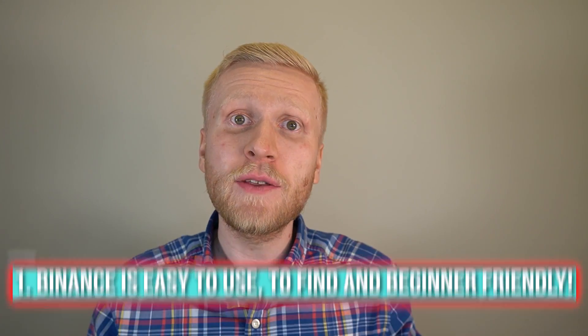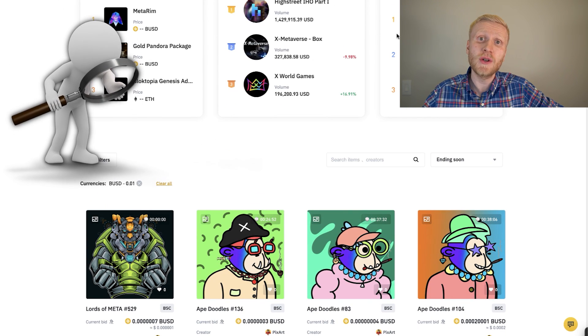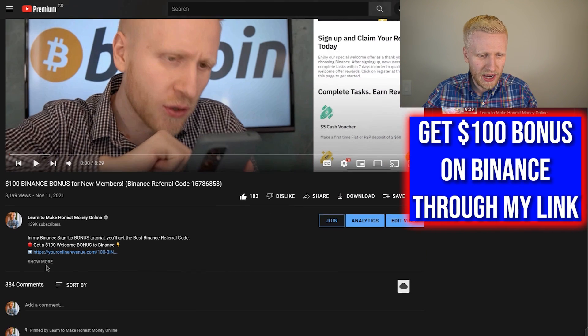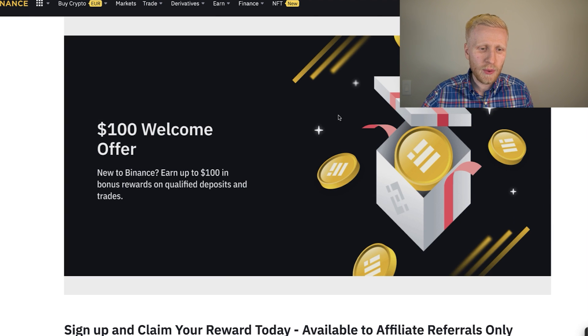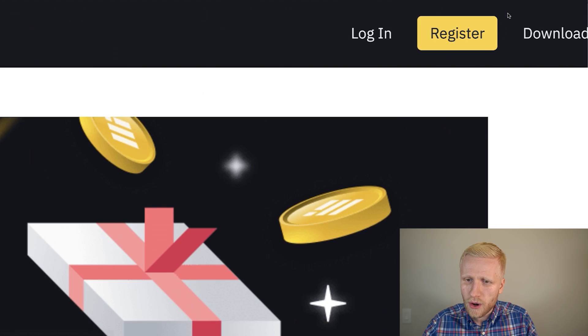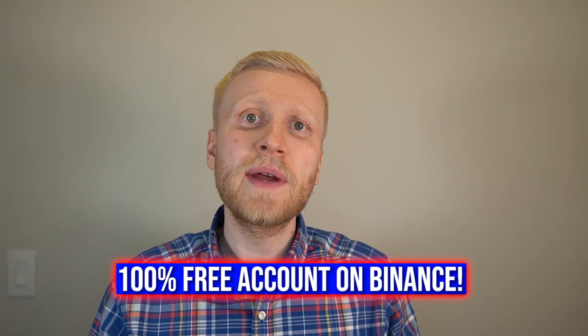The first benefit of Binance NFT marketplace is that it's easy to use and beginner friendly. If you are not yet a Binance member, you get a $100 welcome bonus as a new member — I will leave you a link in the description. You will land on the welcome offer page, then click the yellow Register button in the top right corner to create your free account.